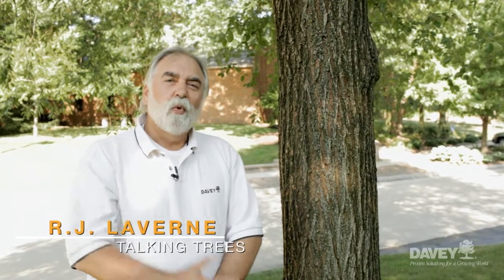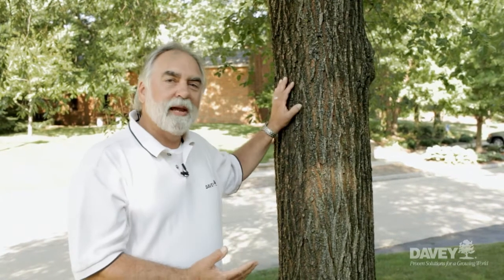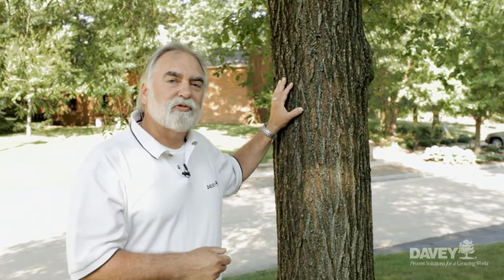Hi, I'm R.J. Laverne from the Davey Tree Expert Company. Welcome to this edition of Talking Trees. Today we're going to explore another edition of Fact or Fiction. Today's Fact or Fiction statement is: do healthy landscape trees endure summertime storms better than unhealthy trees?